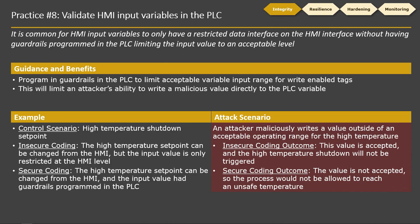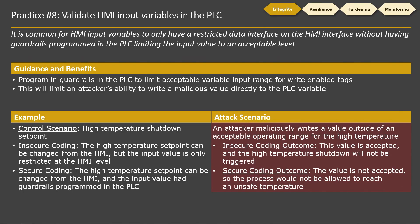Practice number eight is validating HMI input variables in the PLC. This applies to any input variables coming into the PLC — think about set points in general. You want to make sure you have a restricted interface within the PLC, not in the HMI. Program the guardrails as hard-coded values, not tags. If your guardrails are writable tags, somebody can change your guardrails without having access to your PLC logic. The control scenario is a high-temperature shutdown: insecure coding has guardrails in the HMI, secure coding has guardrails in the PLC.